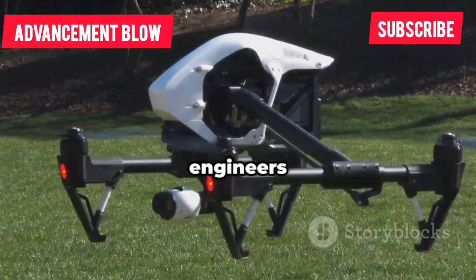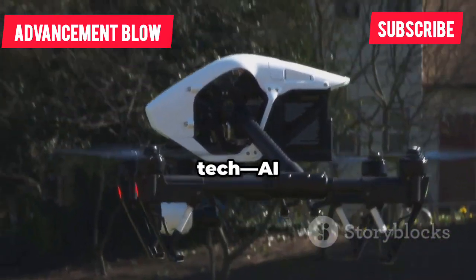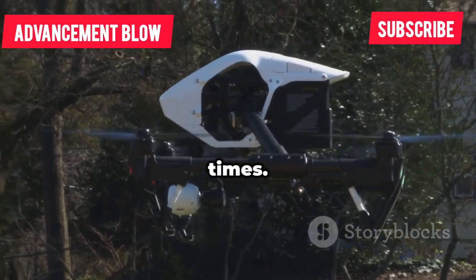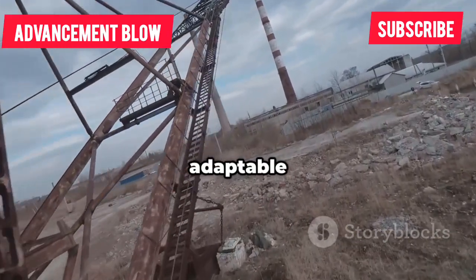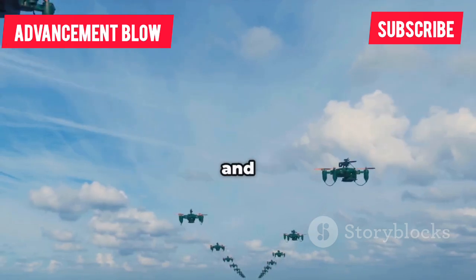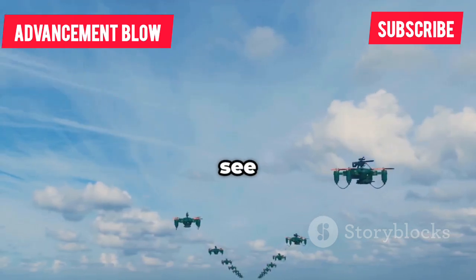With the basics perfected, engineers are now stacking on advanced tech: AI navigation, high-res cameras, and longer flight times. The result? A smart, adaptable flying platform that's more capable than ever. China's latest drones are taking this foundation and pushing it to the next level.